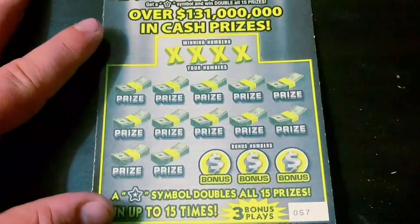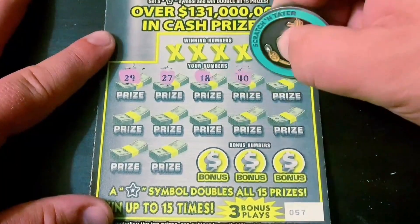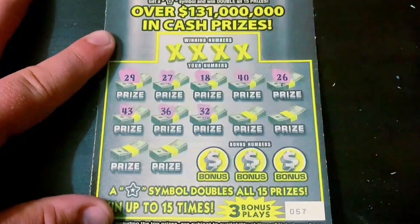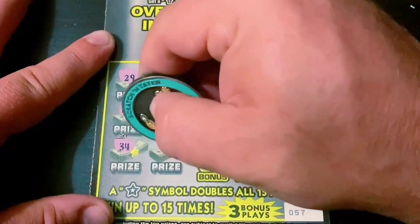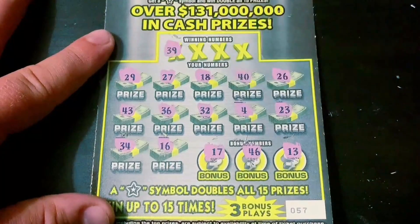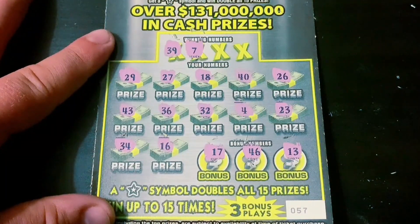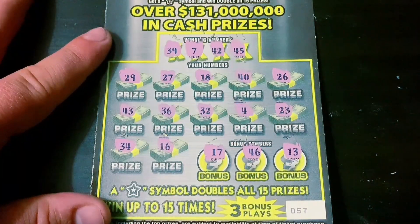All right, three of these to go and then on to the Monopoly ticket. All it takes is one good one and it turns the whole session around — the proof is in the pudding. Can I get another win? 39, 7, 42, 45 — and nothing on this one.